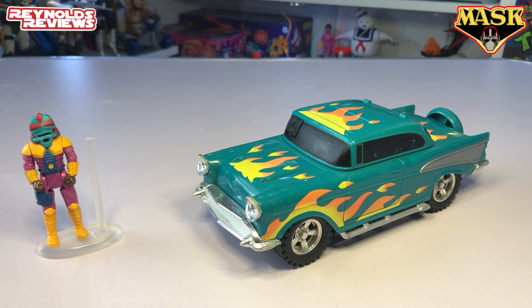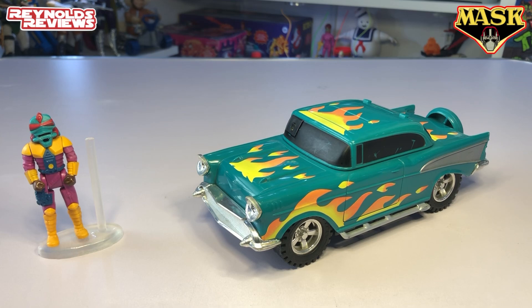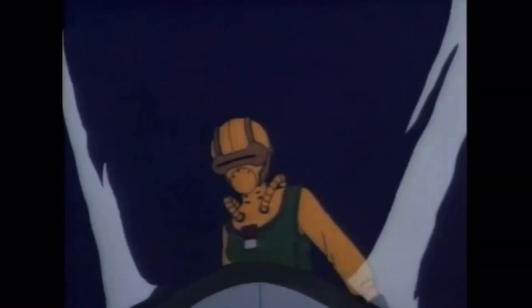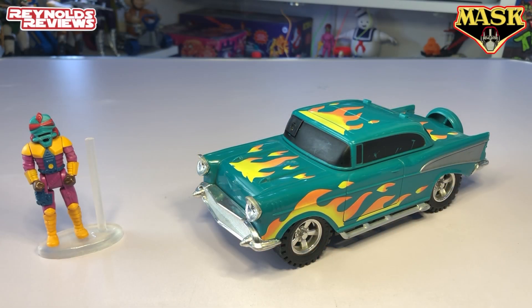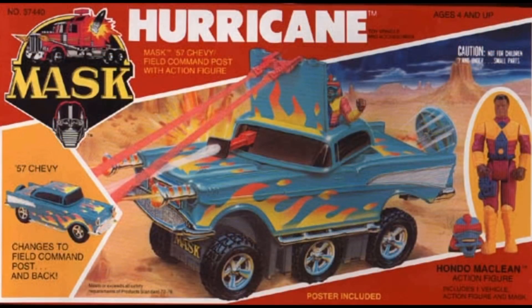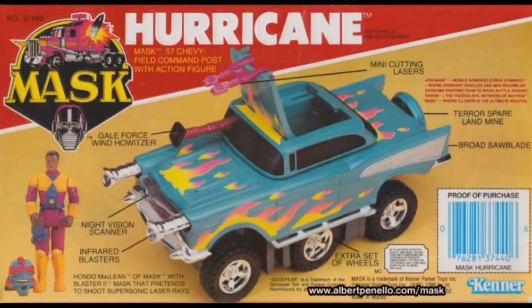Let's focus on the vehicle. What I always found strange about Hondo McLean — and I found this odd as a kid — was when you watch the intro, there's a section where it shows a few characters on screen and Hondo appears in his Firecracker outfit but with his Blaster 2 Hurricane mask. I always found that a little bit confusing. But let's take a look at the vehicle — here is Hurricane, and like I said, it is an absolutely awesome looking vehicle, one of my favourites.